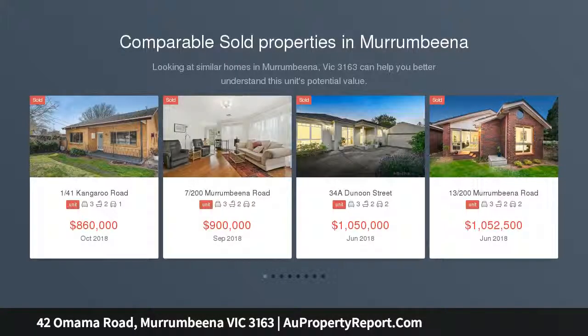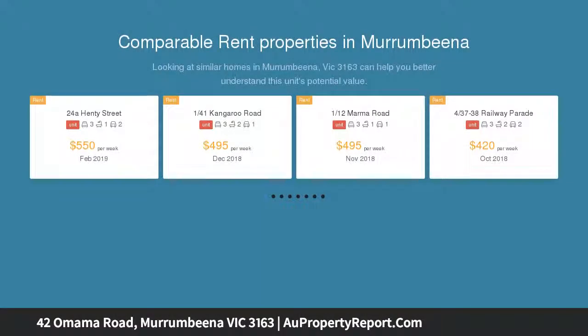This much-loved solid brick home is bursting with warmth and opportunity, distinguished by classic period charm with alluring modern flair.